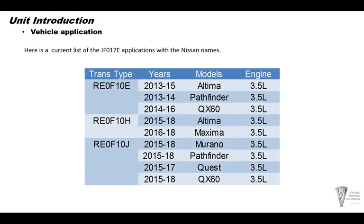Here's the current list of the JF-017E applications with the Nissan names. The models that are mainly used are the Altima, the Pathfinder, QX60, the Maxima, the Murano, and the Quest — all during the years 2013 to 2018 with a 3.5 liter engine.